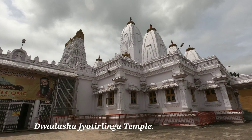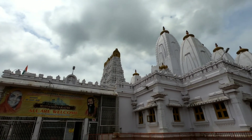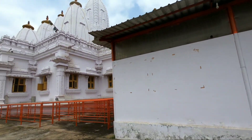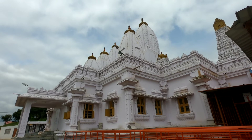This is the main attraction — the Dvadasa Jyotirlinga Temple. Inside you can see the replicas of 12 Jyotirlingas which are located in various parts of India. The main idea behind building this temple is so that every person can see all 12 Jyotirlingas in one place.